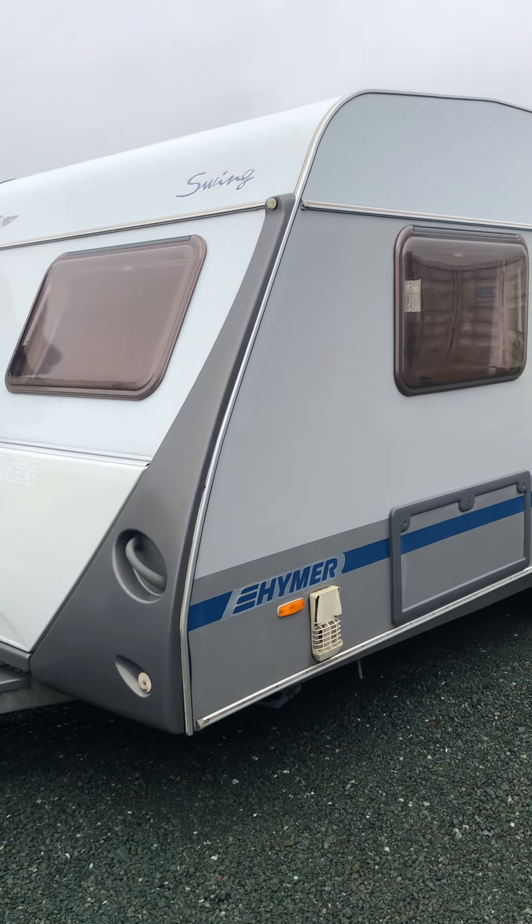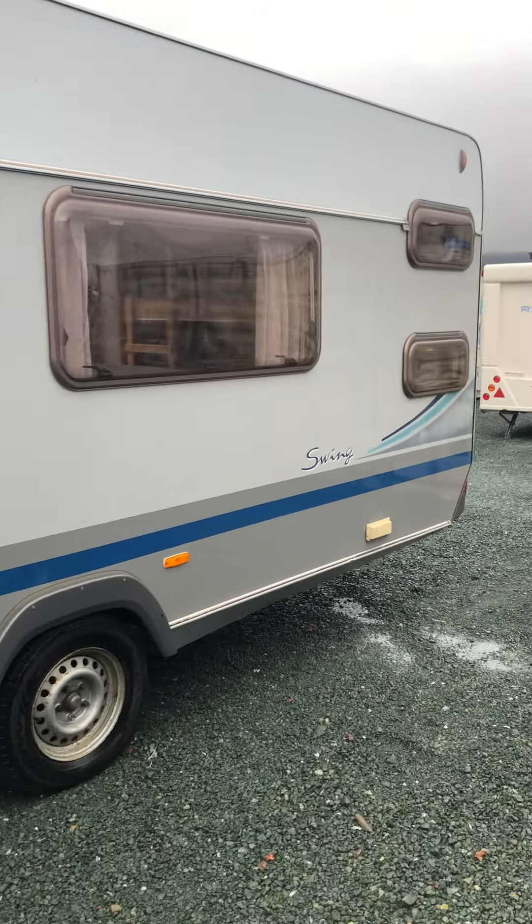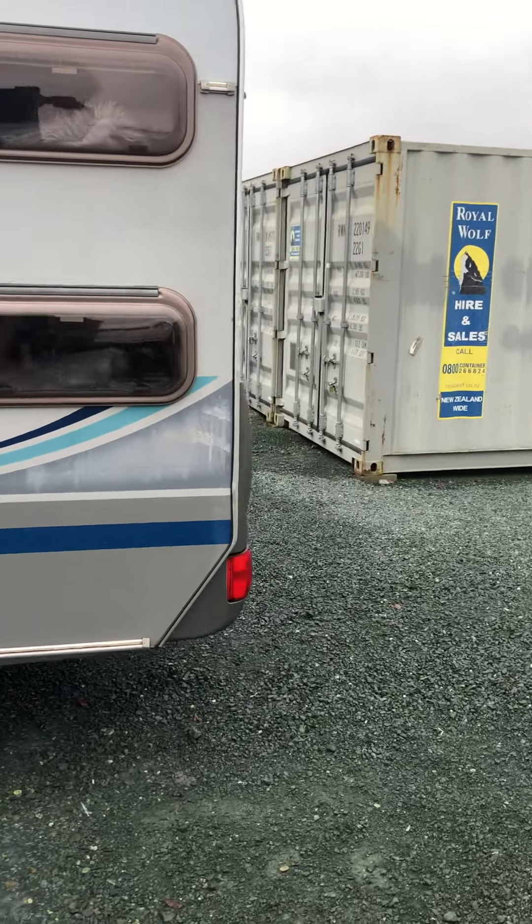G'day guys, welcome to Impulse Caravans. Today I'm going to show you around this 2004 Haimer Swing Caravan. It's got a fixed bed at the front and it's got fixed bunks at the rear.